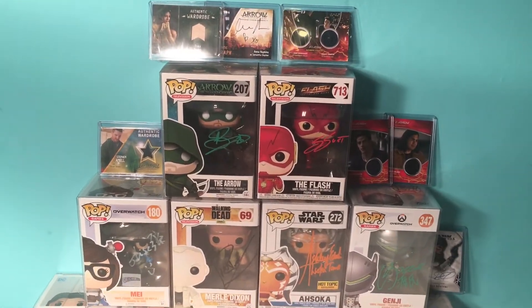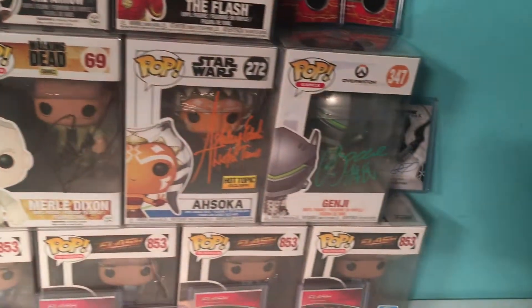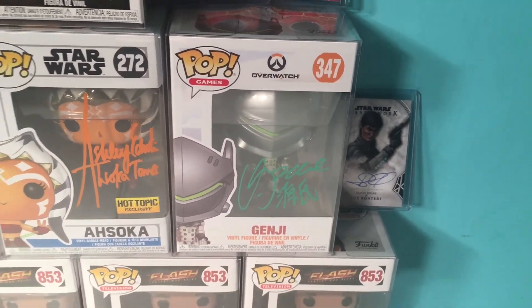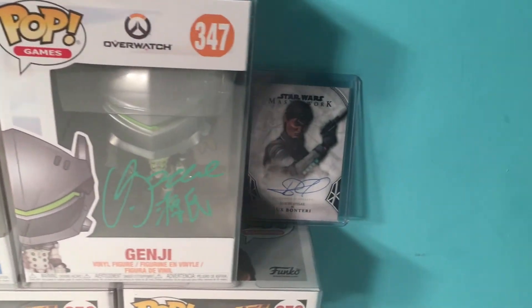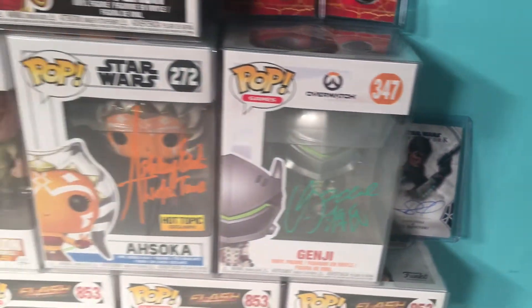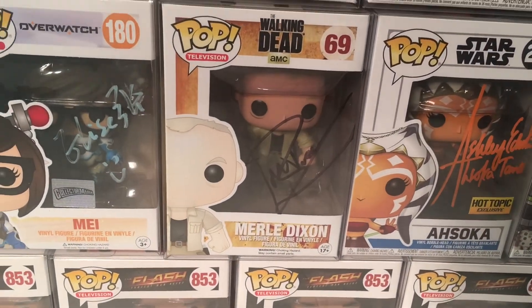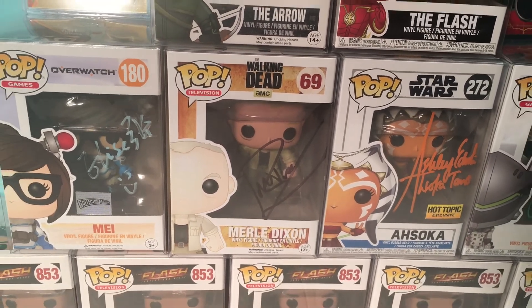Those top two hits are well over $100 in value. Then we have the Overwatch autograph pops, a Star Wars one from the Star Wars Masterwork trading card set, and the Merle Dixon autograph — a Michael Rooker Funko Pop, which is a really cool pop.